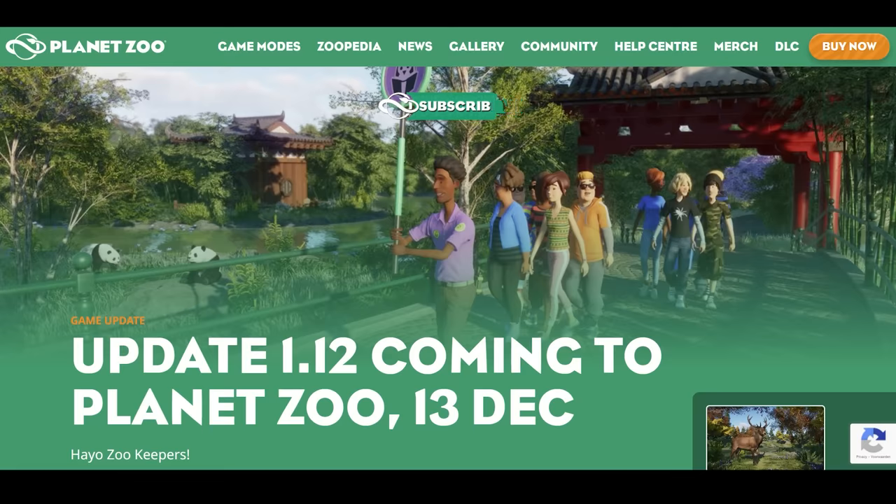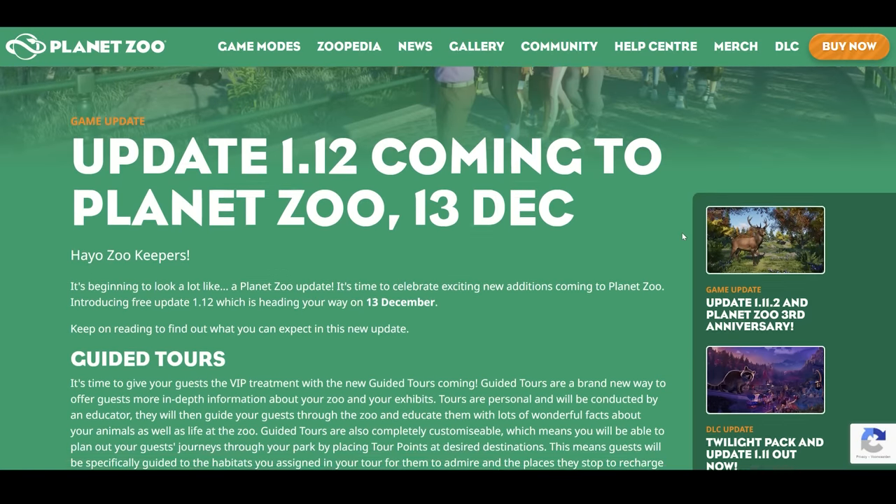Today we are back with news of Planet Zoo, because update 1.12 is coming to us on the 13th of December, which also obviously means that we will also see a new pack dropping on the 13th of December. But we don't know yet what that new pack is going to be. I am assuming that will be announced maybe tomorrow or the beginning of next week, so stay tuned for that. I will definitely keep you guys updated as soon as I know more. But we already see a little glimpse of something new coming with free update 1.12.